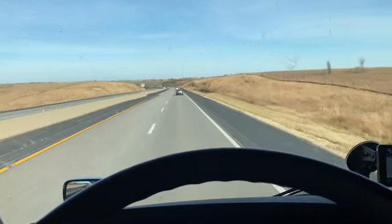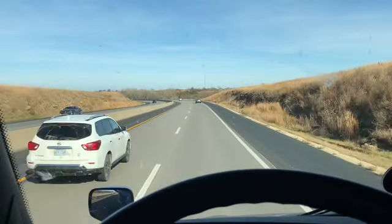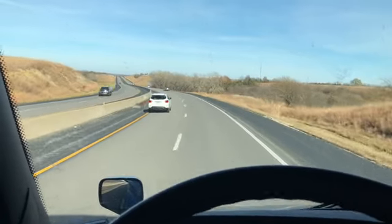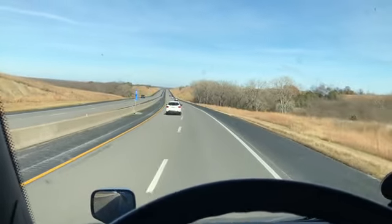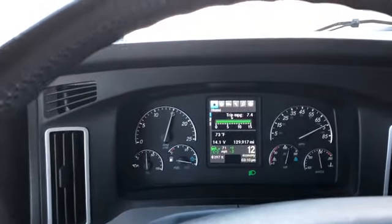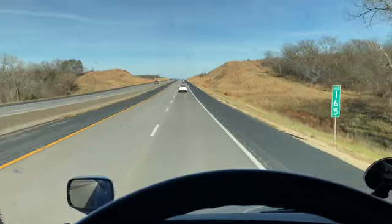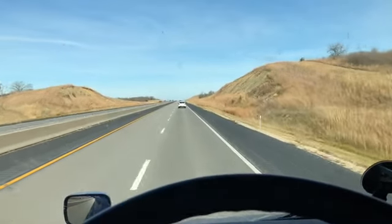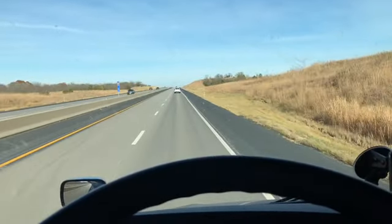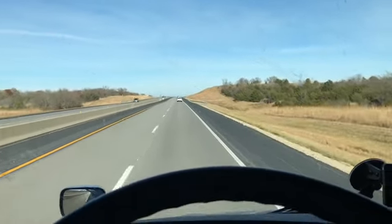It also has a collision alert. If I'm dozing off and the car in front of me is turning — slowing to 10 miles an hour while I'm coming up at 70 — that screen will flash red and the truck will jam the brakes on hard and bring me to a stop. Usually it doesn't come to that. When it flashes red it makes loud multiple beeps to get your attention.